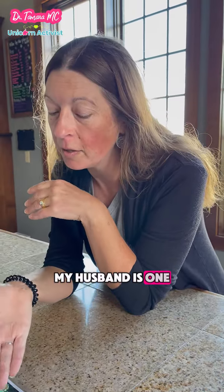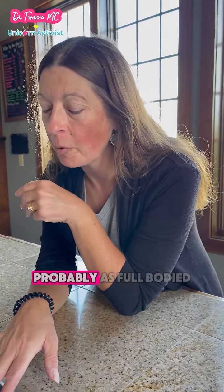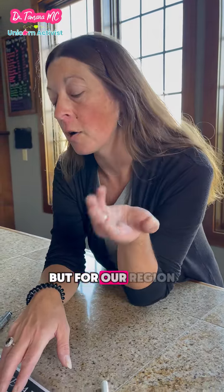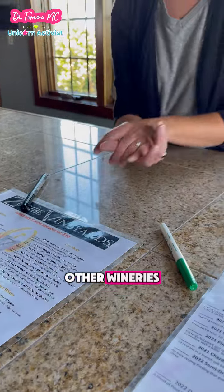My husband is one of the few — red wines, as many of you know, are probably full-bodied. But for our region, ours are pretty full-bodied, and there are a couple other wineries that I recommend.